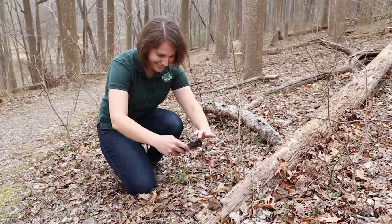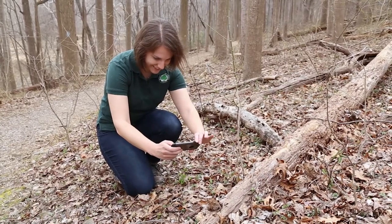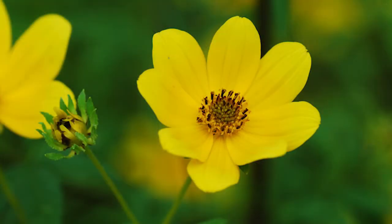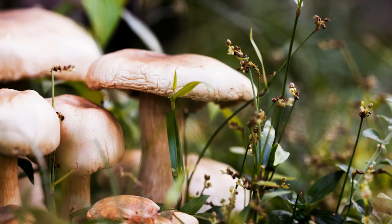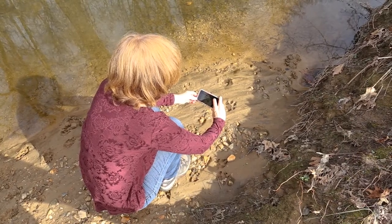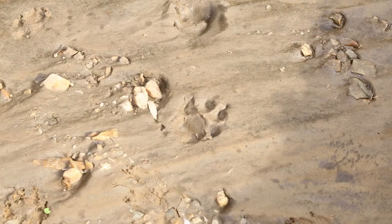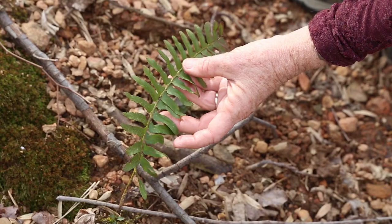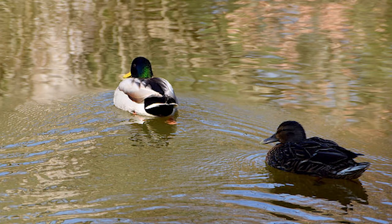It's really easy to participate. Anyone can do it and you don't even need to leave your backyard. You simply go outside and find a wild organism. It could be a bug, a wildflower, a mushroom. You take its photo and then upload your photo to inaturalist.org, or you can download the free iNaturalist app and submit your photo through your phone.